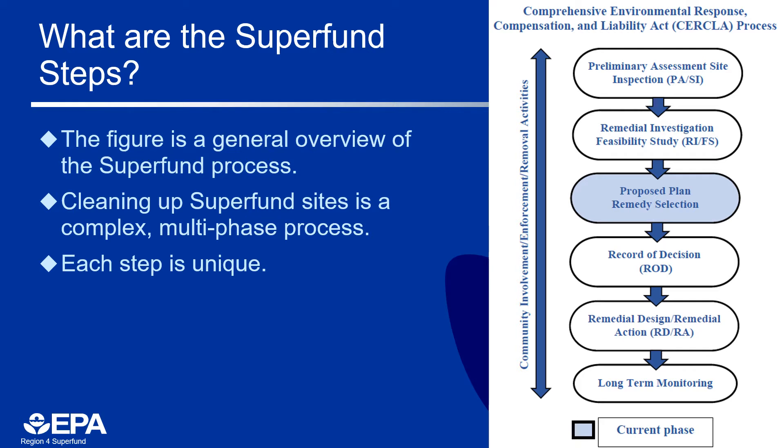Once the 30-day comment period ends, the Record of Decision issues the cleanup decision. It includes responses to public comments and explains which cleanup method or methods will be used at the site. The remedial design and remedial action phase includes preparing for and cleaning up the site. Once the remedial action starts under the remedial program, the cleanup work under the removal program will end. The site will be deleted from the NPL once the remedial action is completed.